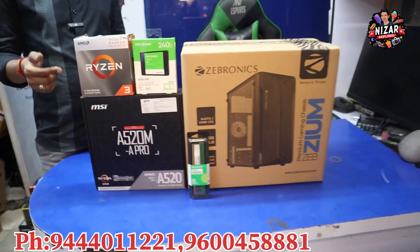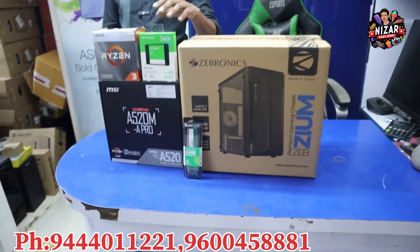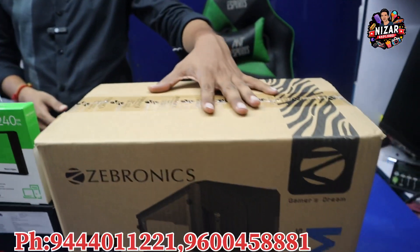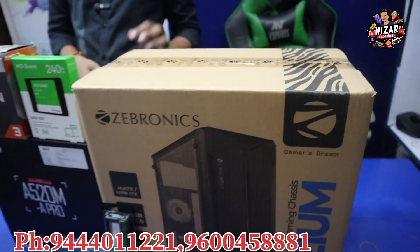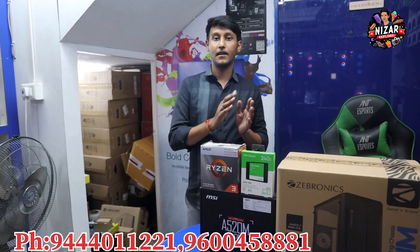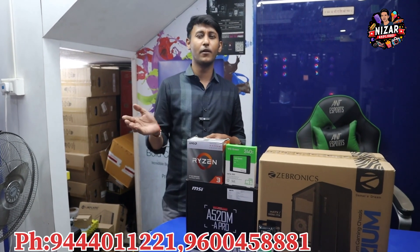For the branded segment, you can use the AMD Ryzen 3 IIW G processor with 8GB RAM, WD 240GB SSD, MSI A520 motherboard, and a simple RGB cabinet with SMPS. The total budget is Rs.14,500. The monitor is 19 inches, starting at Rs.2,200, and is available separately. If you have any monitor, you can bring it to the shop.